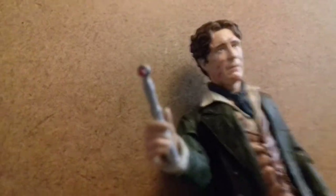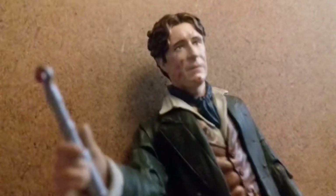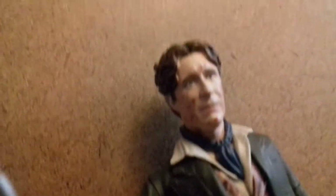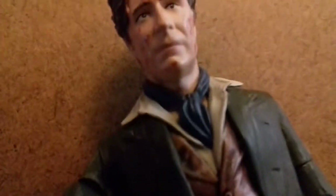He looks quite beaten up, and I don't think he had this much blood on his face in the story - they've been a bit creative there. But I think it still looks okay, it looks better in hand than on screen. He looks very nice. He's got his little necktie, his collars on his shirt poking out. He's got his iconic green jacket - they've made it look a bit dusty, because it was quite messy from the crash.